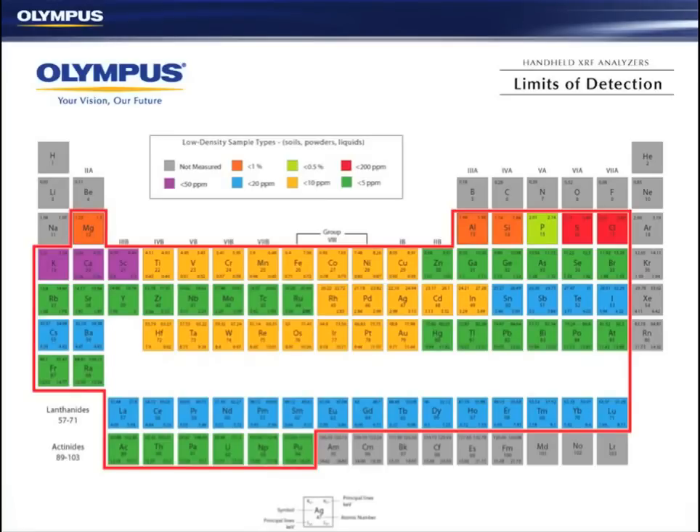The lightest element that portable XRF can measure is magnesium, and the heaviest is around about uranium. The heavy rare earths are very difficult for portable XRFs, but the lanthanum, cerium, praseodymium, yttrium suite is not so difficult. Yttrium, at the end of the day, is the best element for a pathfinder for rare earths in my experience.